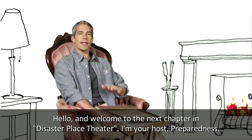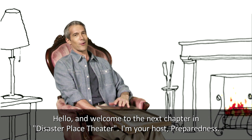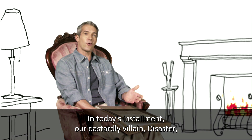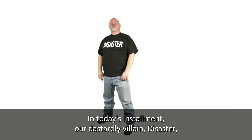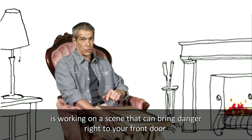Hello and welcome to the next chapter in Disaster Place Theatre. I'm your host, Preparedness. In today's installment, our dastardly villain, Disaster, is working on a scene that can bring danger right to your front door.